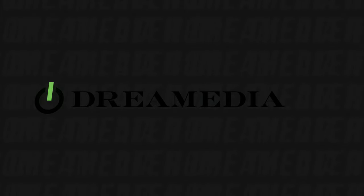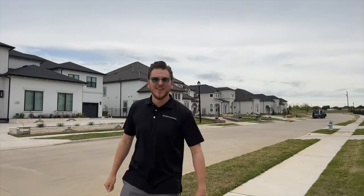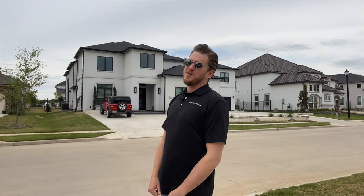What is up Dream Media family! I hope you guys are ready for another amazing home theater tour. We are out here at a Toll Brothers community — you guys know that we do tons of Toll Brothers homes all around the country, really nice home builder. We did a custom home theater in this house right here, so in just a minute I'm going to take you guys inside and show you what's so special about this particular home.